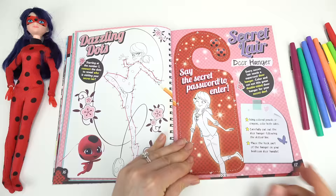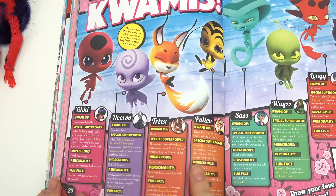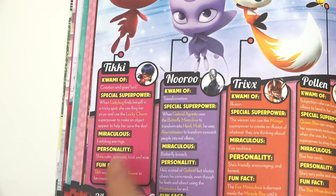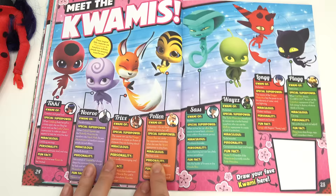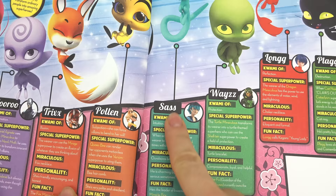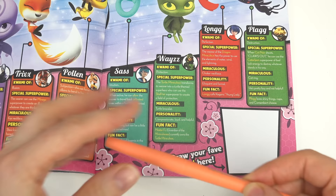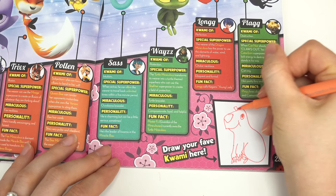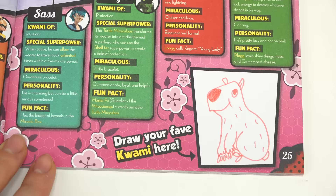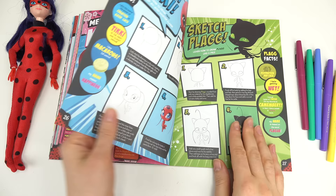There are so many fun pages — we can make our own door hanger, create our own story. Oh, here are the super villains! Let's keep going though. Oh — meet the Kwamis! Look at how cute they are. Tikki! Fun fact: Tikki was the very first Kwami to be created. We've got Nooroo, Trixx, Pollen, Sass, Wayzz, and Plagg. Did you guys know Sass is the leader of the Kwamis? And we can draw our very own Kwami! Mine is a capybara — yes, I know it's a rodent, but it's the cutest rodent ever!